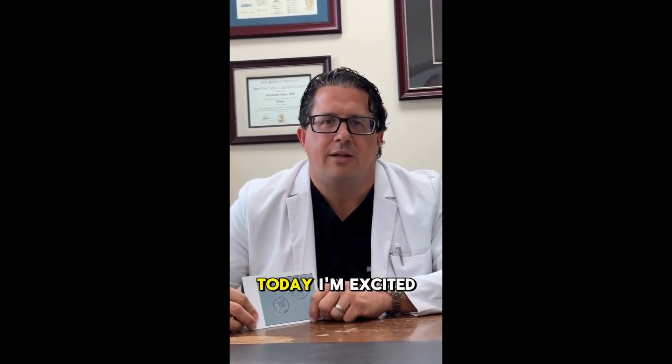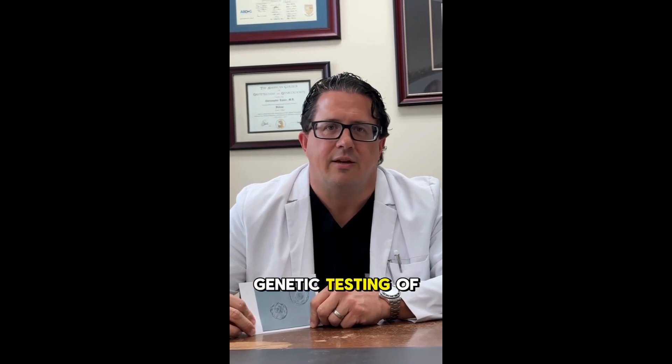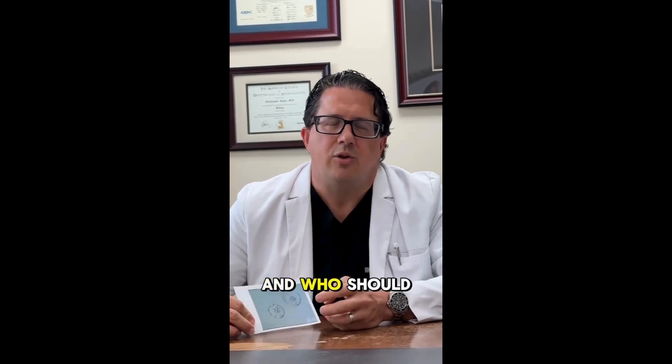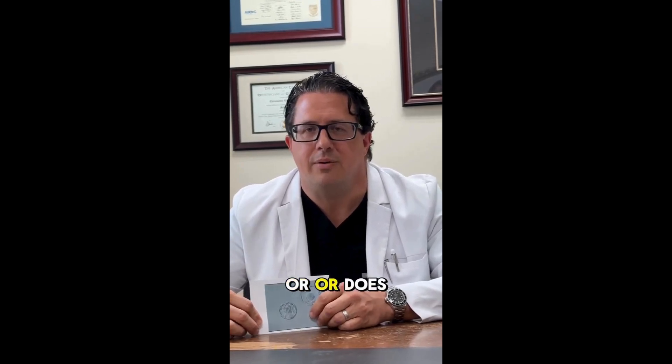Hi, I'm Dr. Christopher LaPerry at Jacksonville Center for Reproductive Medicine. Today I'm excited to give you guys a video series on IVF and pre-implantation genetic testing of embryos. Who should be thinking about that? Who shouldn't be thinking about it? Does it help or does it not?